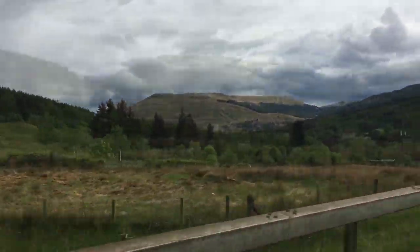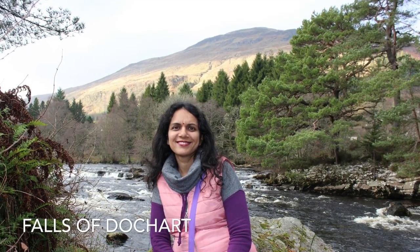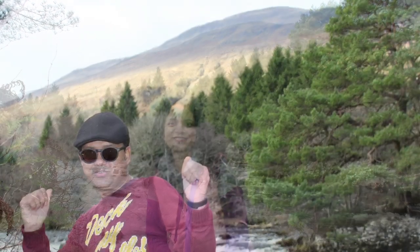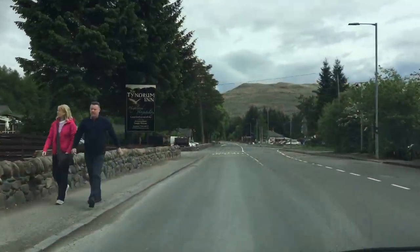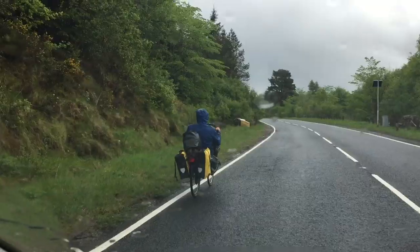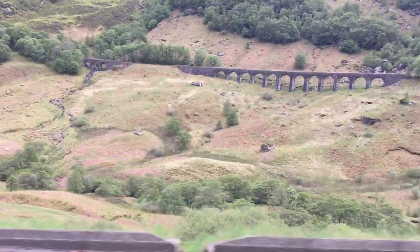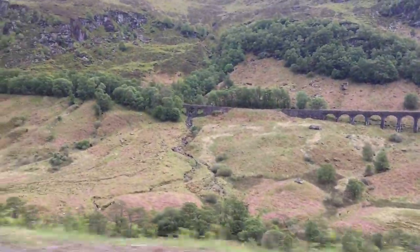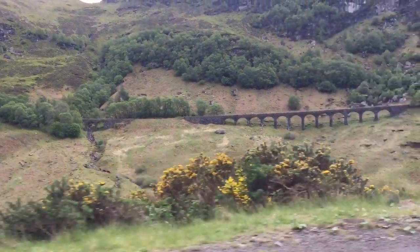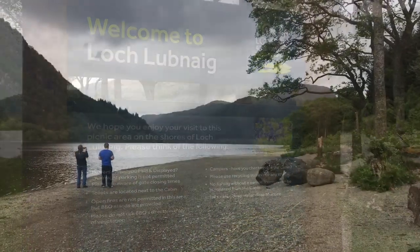Now we are approaching the wonderful Loch Lomond — please keep an eye on our upcoming videos about this scenic place. Passing through the beautiful Loch Lomond, we are starting our return journey home.